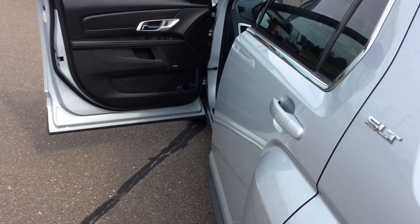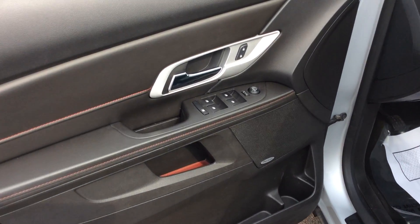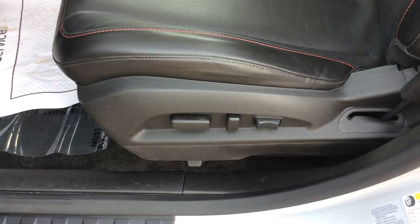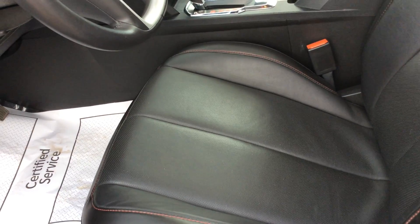Coming up to the driver's part of the vehicle, obviously I'm going to have power windows, locks, and mirrors, but I also have the power driver's seat with the lumbar support. And the seats are leather on this.